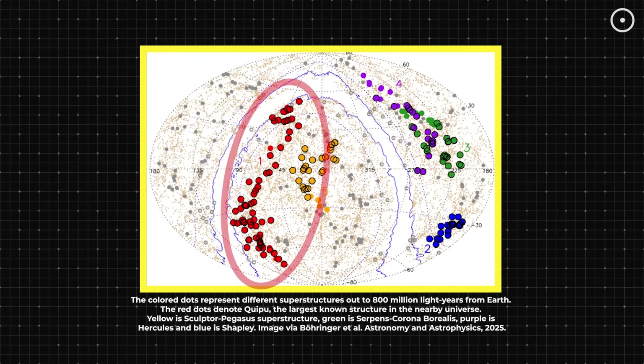Scientists say Kipu might be the largest structure we've ever discovered in the universe. But what does largest even mean when we're talking about space? And could something even bigger be hiding just beyond our view?